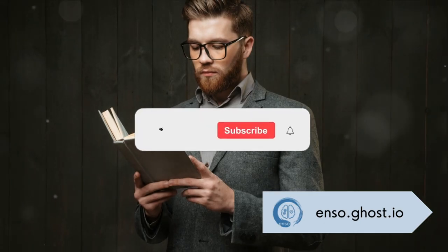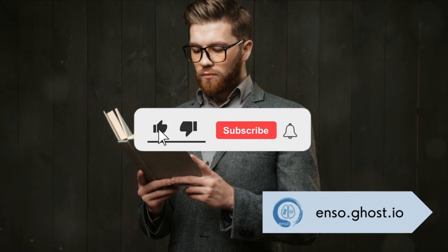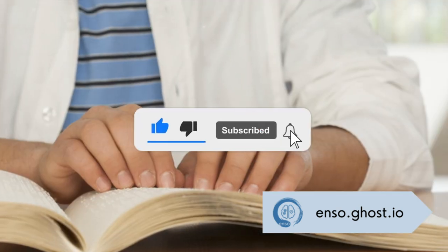But before we unlock the secrets of speed reading, we have a small favor to ask you. Please like, subscribe, and turn on the notifications.